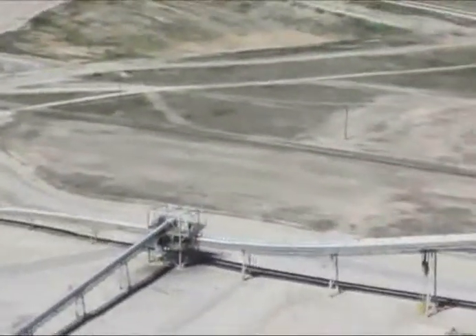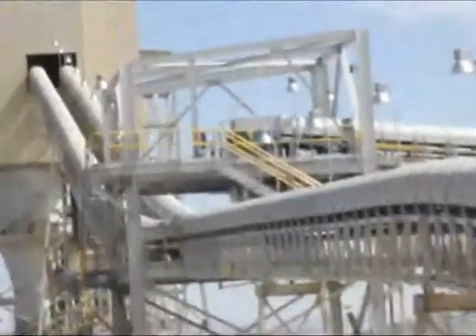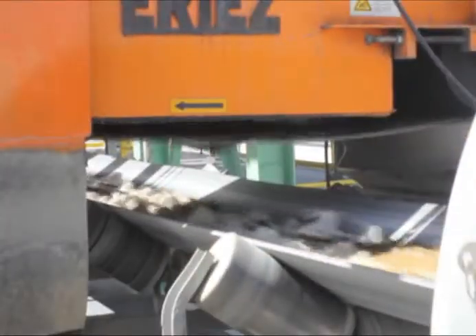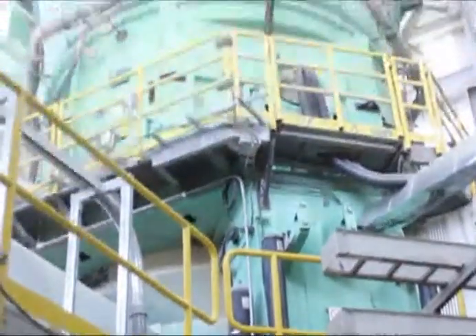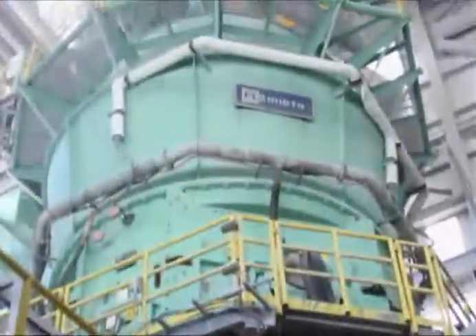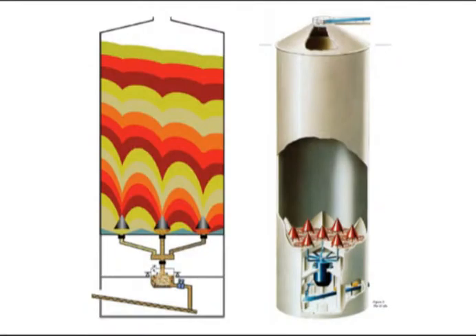The limestone then goes to the proportioning bins along with other raw materials. All of the raw materials are combined in the proper proportions based on the mix design and then sent to the raw mill, where they are ground at about 150 tons per hour into a fine powder. Choosing the right proportions is crucial in producing the desired properties of the final product. Once the raw mix is ground to sufficient size, it is conveyed to the blending silo where the mixture is homogenized using seven programmed outlets that aerate the material.